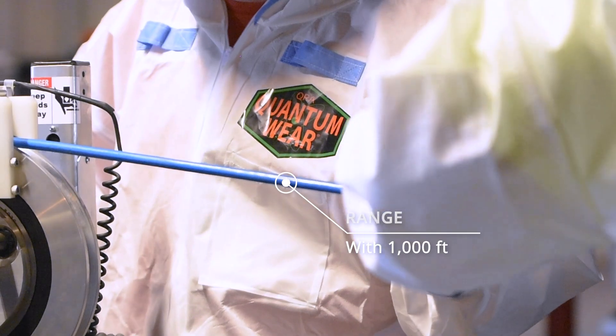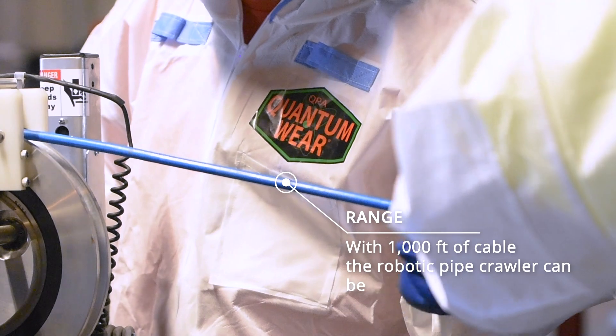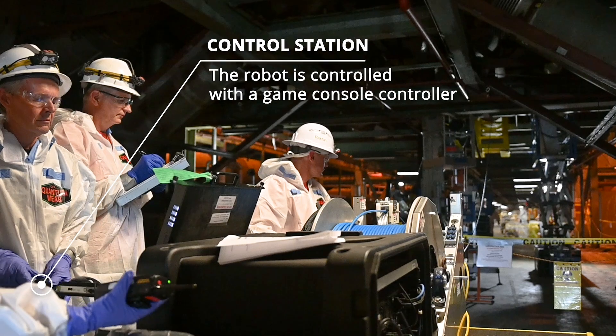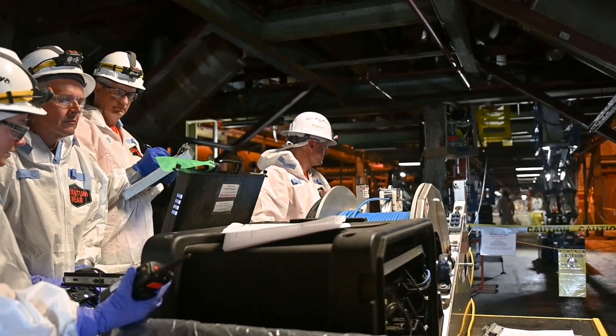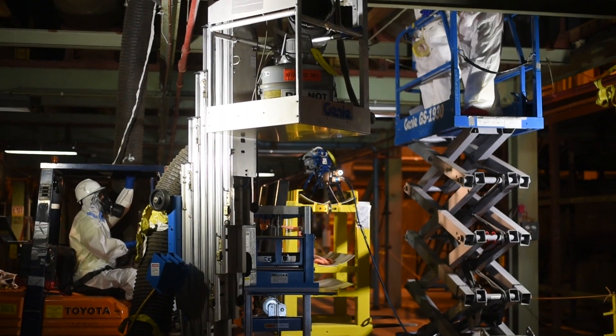We have our Radcon personnel helping to make sure we're doing everything safely, and also IH anytime the piping is open. It takes a multitude of people to make sure we're doing it well, and by the end of unit six we became a well-oiled machine where everybody knew their role.